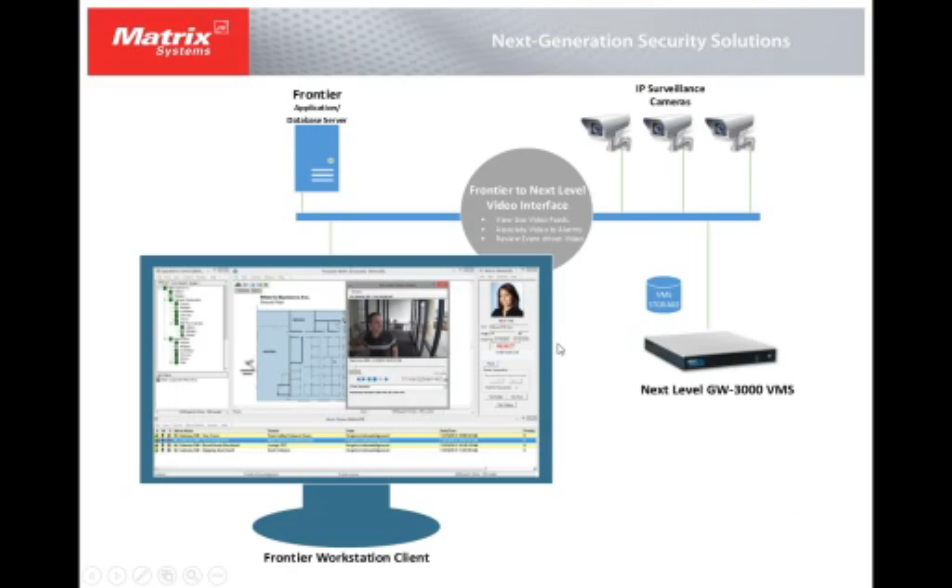This diagram represents the interface between the Next Level VMS system and a Frontier workstation. You have IP cameras on the network connecting back to the VMS Gateway, which manages the cameras and determines where they record to and what the storage devices are. Through the network, the interface sends information to the Frontier server and client.